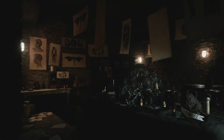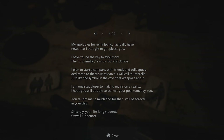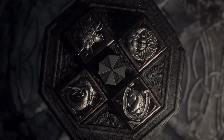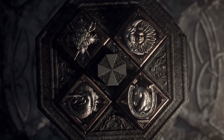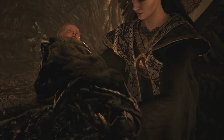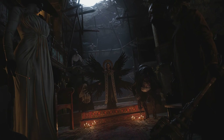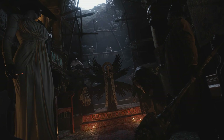And later, when you enter Miranda's lab, you'll find some more notes that confirm the man to be none other than Umbrella founder Oswald E. Spencer, who was not only inspired by the cave symbol for the Umbrella logo, but also Mother Miranda's human infection philosophy in general. Meaning that Mother Miranda was not only responsible for the plot of Resident Evil Village, but she's the one who helped set the wheels in motion for the entire series.